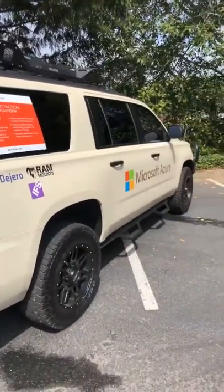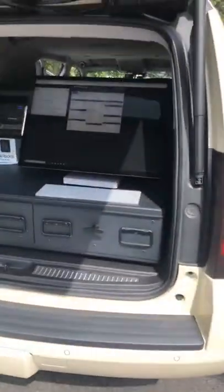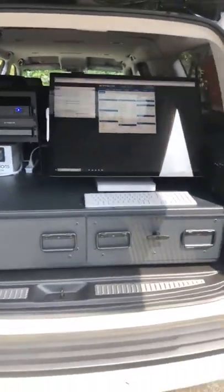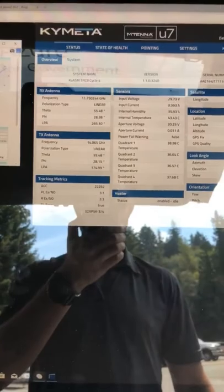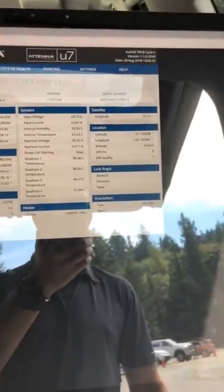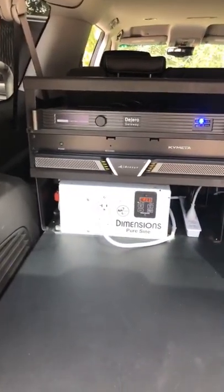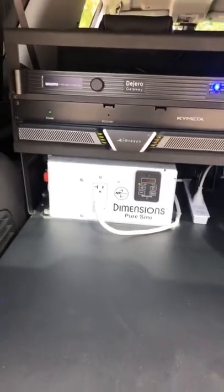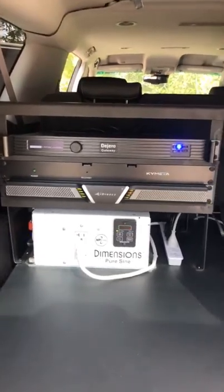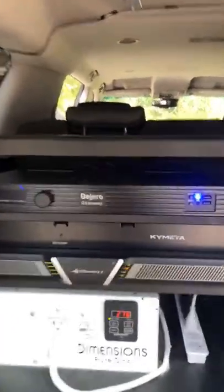Some of the sponsors are here — Microsoft is the big one. Nice workstation. This shows you the specific information and performance of the antenna. What's nice is these antennas don't have any moving parts — they're electronically steered. This is an inverter, a direct modem — Chi-Meta, the Gero Gateway.